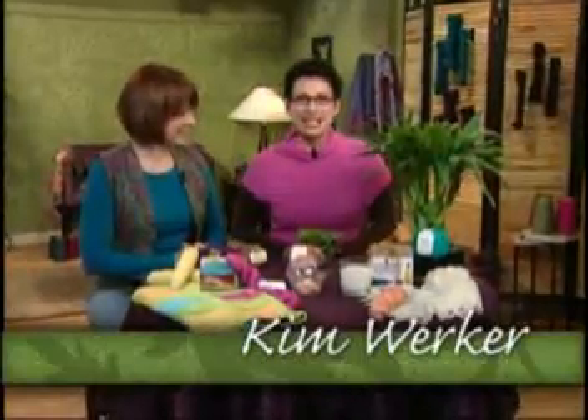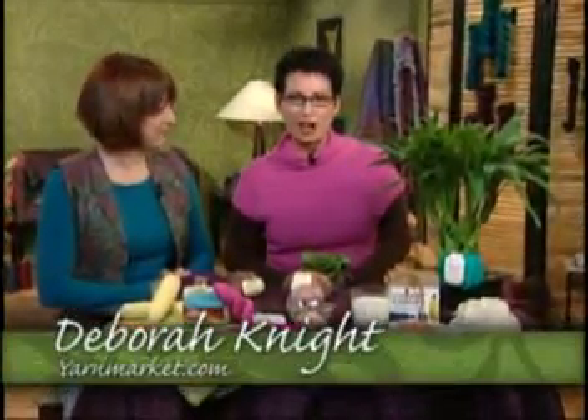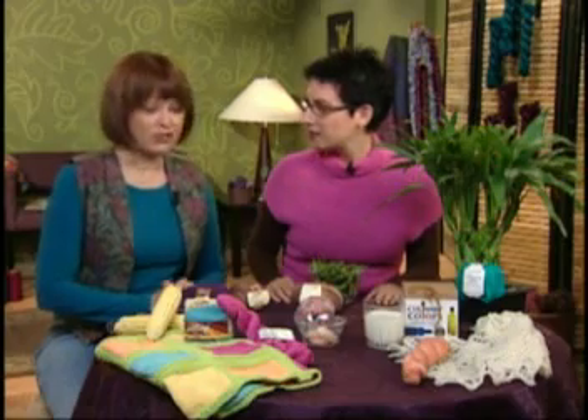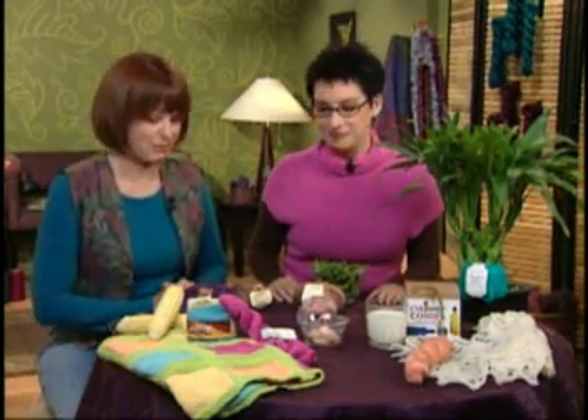Hi, welcome to today's show. Our topic is yummy yarns, and I'm here with Debra Knight from YarnMarket.com. It's great to be here. Thanks for coming. Now, tell us about these yummy yarns from edible sources that you have with you.